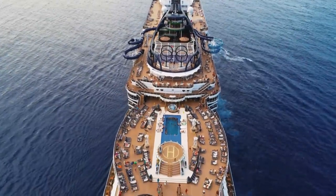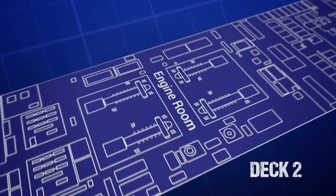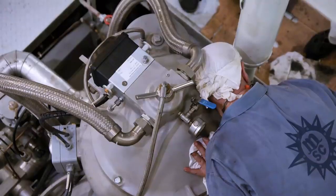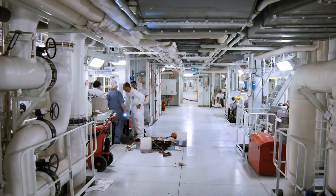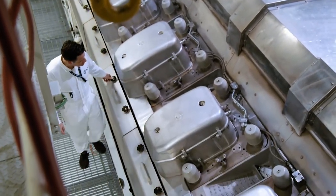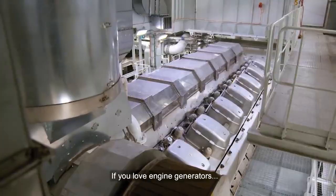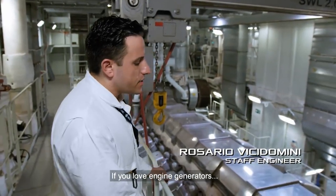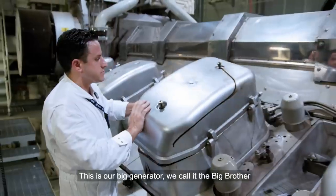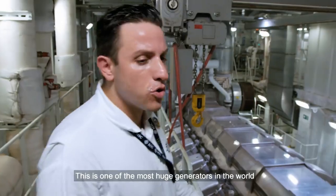But this floating city needs a vast amount of electricity to function. So how does the ship get all the power it needs? The secret lies buried in the depths of the ship, in the engine room. Noisy and boiling hot, it couldn't be more different to the glitz and glamour above deck. But the engine room is the seaside's beating heart. Here, four massive engines work as supersized electric generators. We have 14 cylinders. This is one of the most huge generators in the world.